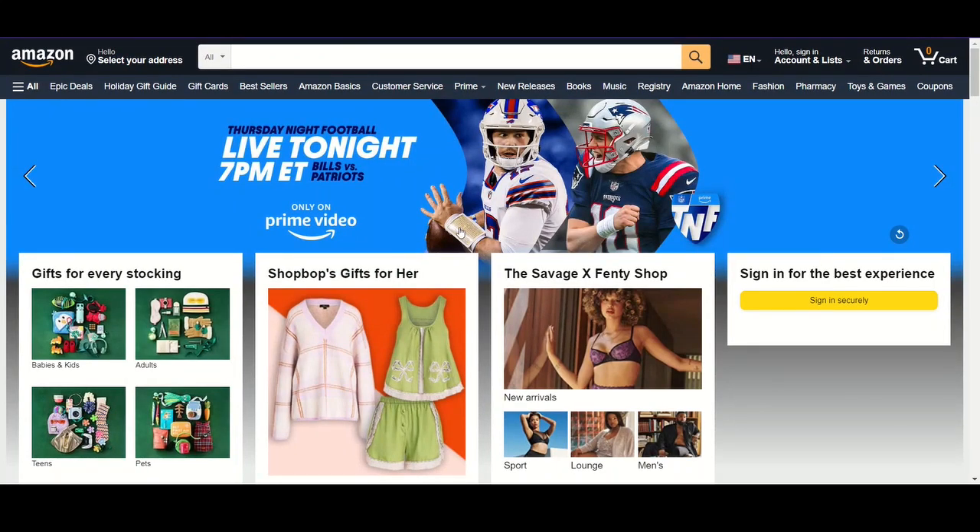Hey everybody, this is Tyler here, welcome to Garage Reviews. I wanted to just do a video checking out different products on Amazon, getting some ideas of what I want to review. Just want to follow along, do some searches for cool garage stuff. Maybe I'll buy them, maybe I won't, but I just want to get some ideas and read some of the reviews that are on there.